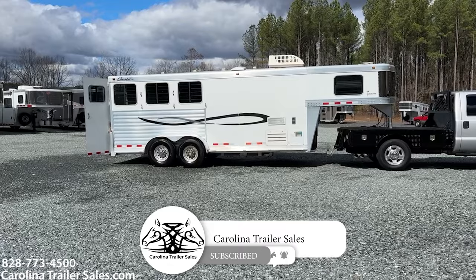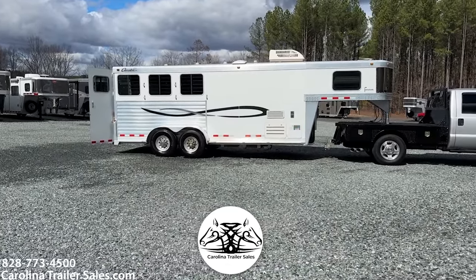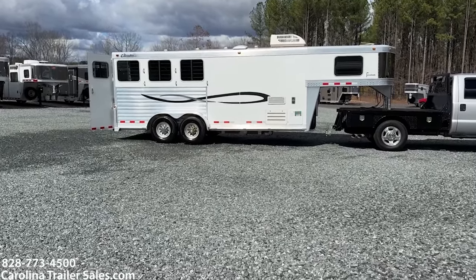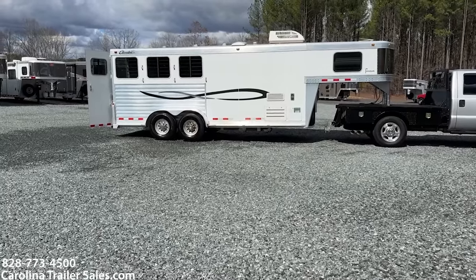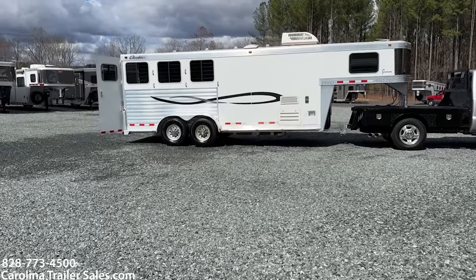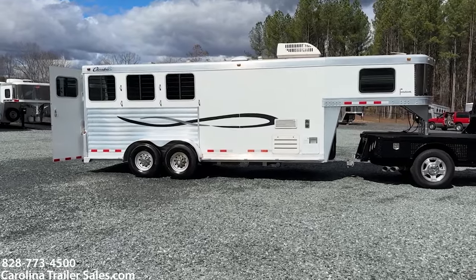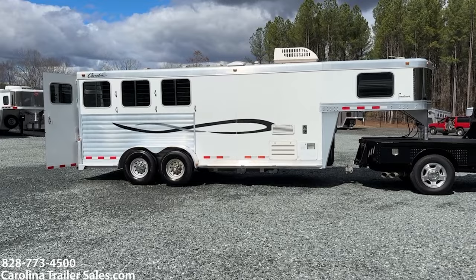So this is a 2008 all-aluminum Cherokee Tomahawk — that's the model number. This is a compact LQ, an 18-foot box. It's a very small three-horse full living quarters. It's 7'6" tall, 7' wide, all aluminum. Cherokee made a very nice trailer. They are not in business anymore, however they did make a very nice trailer. This one is in excellent shape.